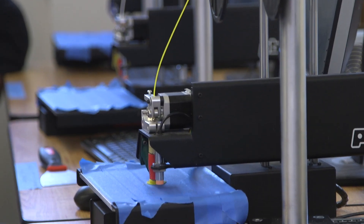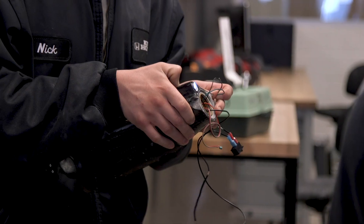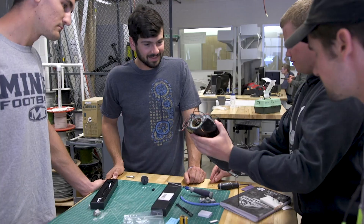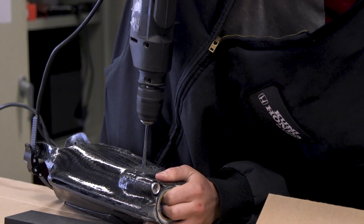We have all the mechanical components, additive manufacturing with 3D printing and prototyping, machine shops for all of our metals and engineering calculations, and then we have the electrical component of it. Just being able to throw everything together from all four years of learning is a good culmination of what we've done here.